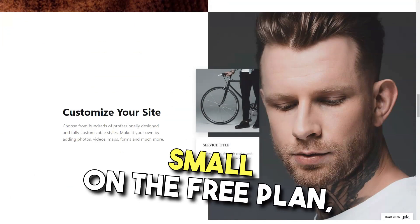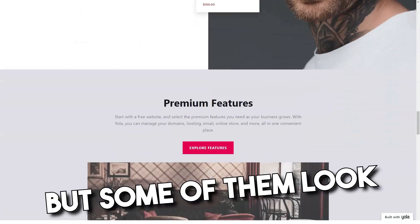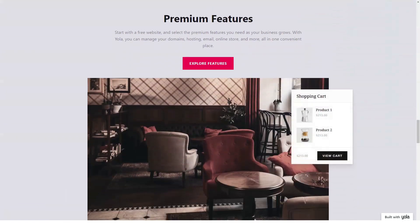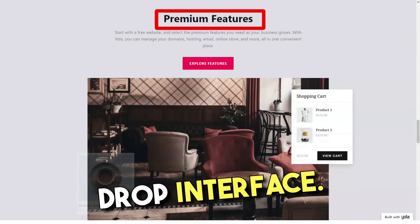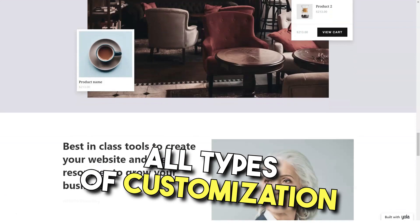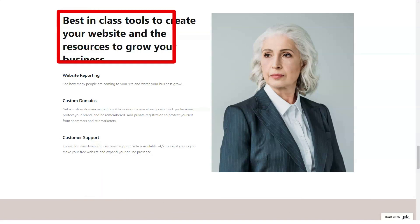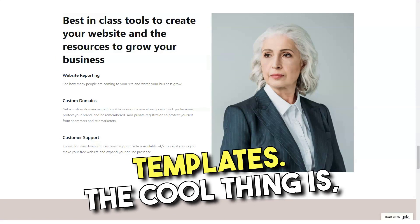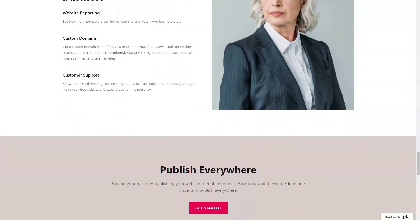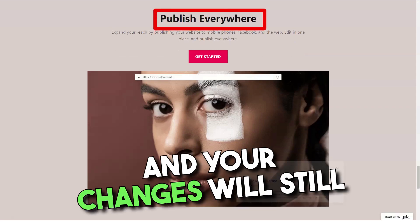The choice of templates is small on the free plan, but you can switch from one template to another at any time without losing content or editing results. There are more templates on paid plans, but some of them look a little outdated. Many of YOLA's features may really appeal to you, such as its attractive price and simple drag-and-drop interface. If you want to create a really simple website, YOLA may well be a great website builder. You also get all sorts of customization features plus advanced HTML and CSS editing capabilities, as well as switchable templates.